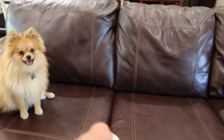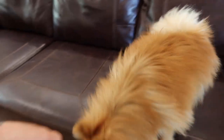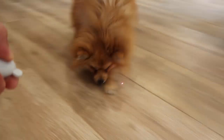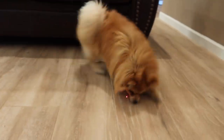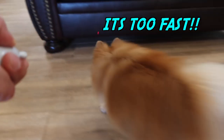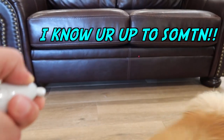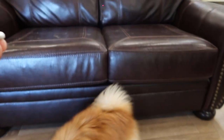Teddy, you don't even see it. Look, right there. Right here. There it is. Teddy, it's on the couch. It's on the couch — what's it doing up there? Go get it! Oh! Where'd it go?